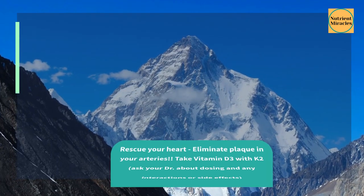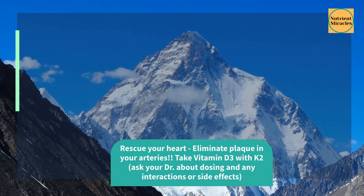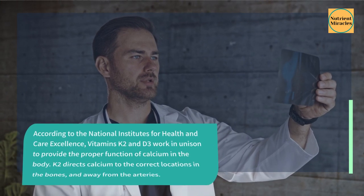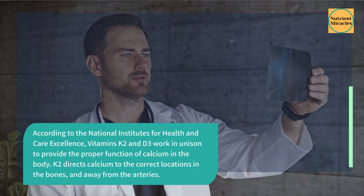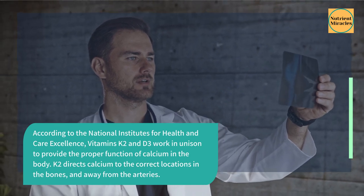Rescue your heart and eliminate plaque in your arteries. Take vitamin D3 with K2, and ask your doctor about dosing and any interactions or side effects. According to the National Institutes for Health and Care Excellence, vitamins K2 and D3 work in unison to provide the proper function of calcium in the body.